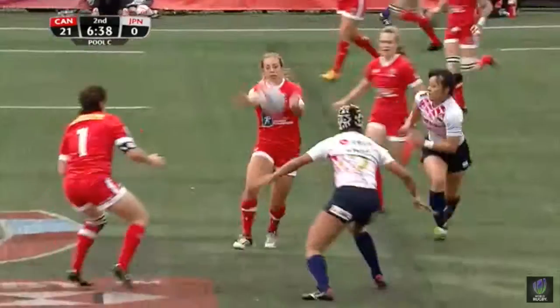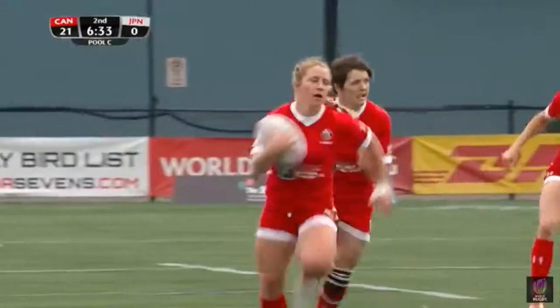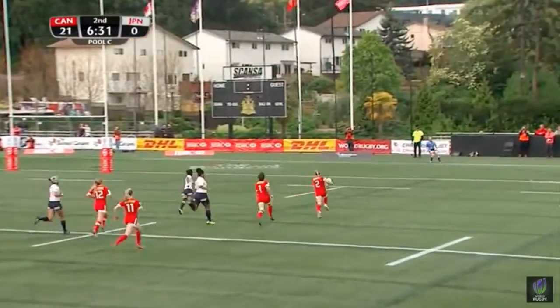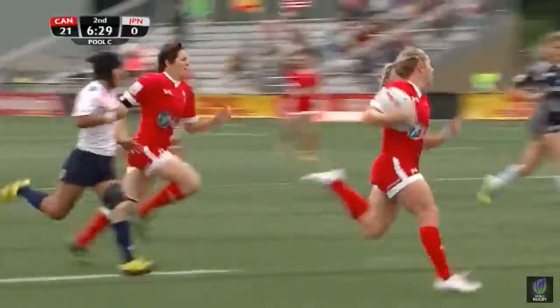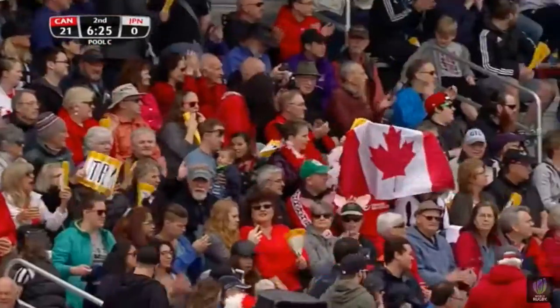On that wide outside — lovely little overhead pass there for Canada, and charging up the line. Kaley Molesky all the way in, and it was made by that little lovely dink pass that allowed the overlap to be created.